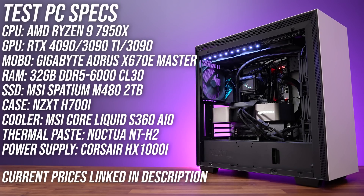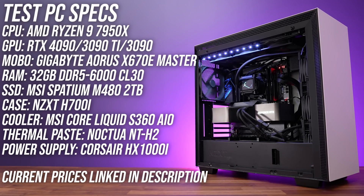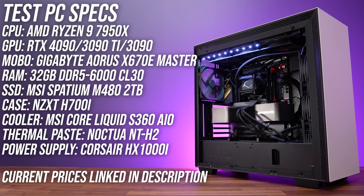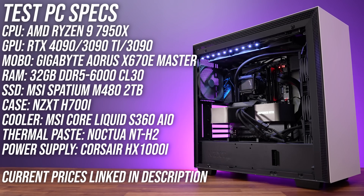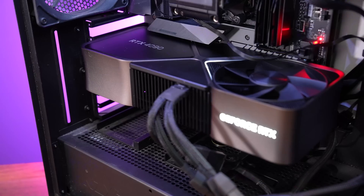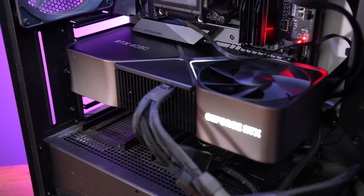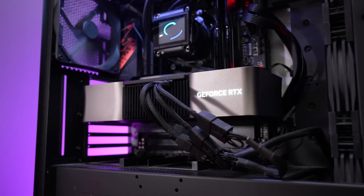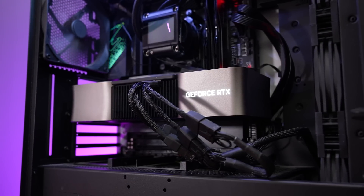I've compared all three graphics cards in this test system. It's got AMD's latest Ryzen 9 7950X 16-core CPU and 32 gigs of DDR5-6000 CL30 memory. All testing has been done with resizable bar enabled, with Windows 11 22H2 fully up to date, core isolation off, and with the BIOS patched against a known early issue that causes problems for 4090s running on AM5.